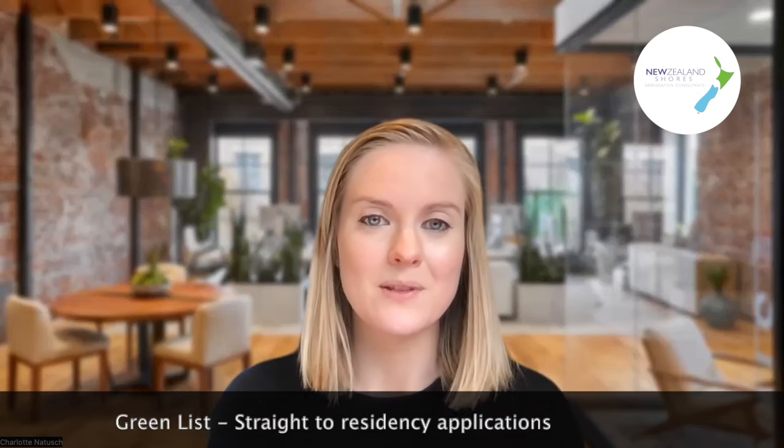Hi everyone, Charlotte here from New Zealand Shores. Today I'm just bouncing in with a quick chat around the straight-to-residency application and the common issues we're seeing with people who are attempting to undertake those applications themselves and getting caught up part way through the process.